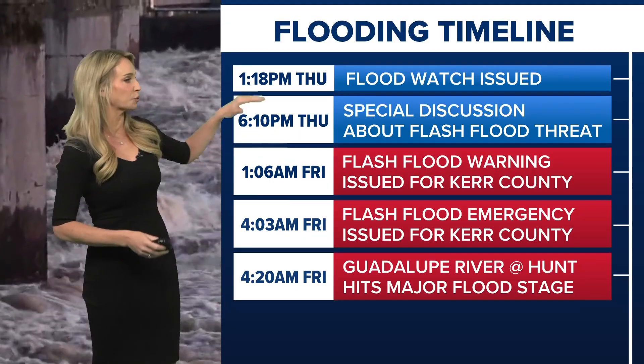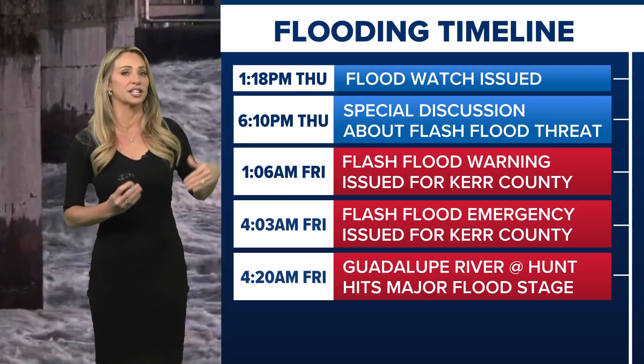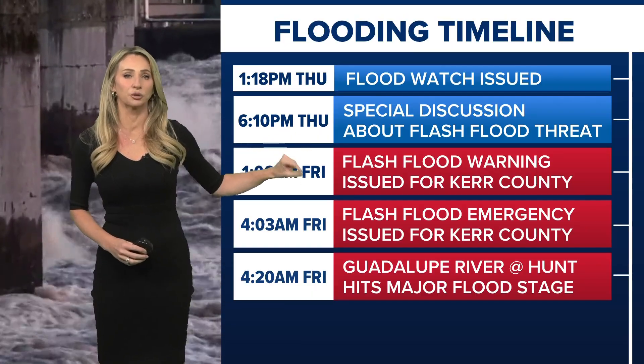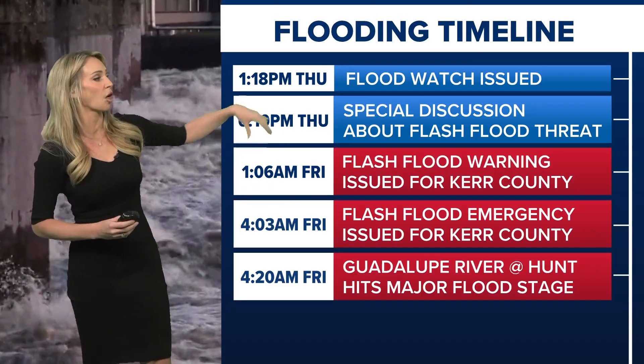The initial watch was issued Thursday afternoon. We only have so much time on TV to talk about this, but Meteorologist Pat Cavlin did a great job explaining this in detail, and you can see more at KHOU.com. Those watches did begin Thursday afternoon, and the first flash flood warning with these tags from the National Weather Service — which went to cell phones, NOAA radios, and all of that — started by one o'clock Friday morning.